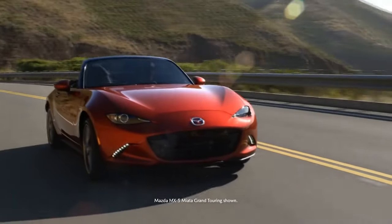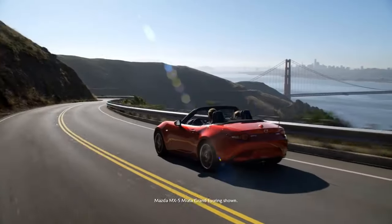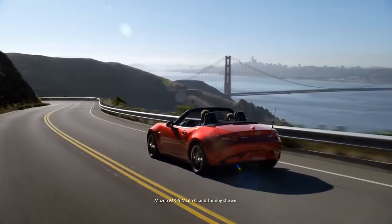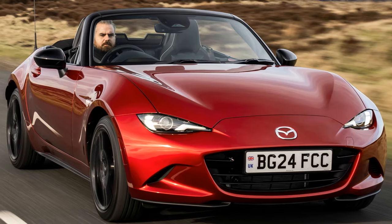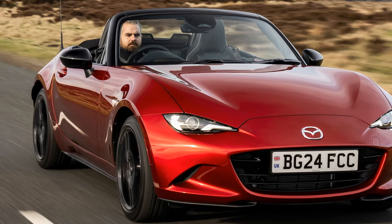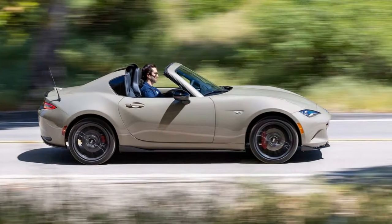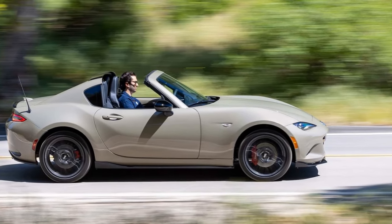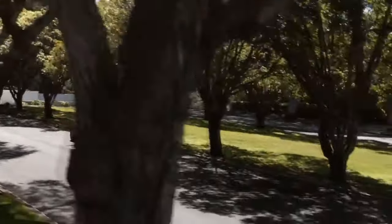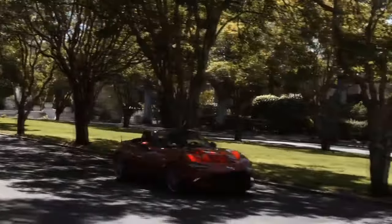Mazda may not sell a vast number of MX-5 models, but that hasn't deterred the brand from relentlessly pursuing sports car perfection at a relatively affordable price. The fourth-generation ND version features an incredibly well-balanced chassis, precise steering, an impressive power-to-weight ratio, sharp looks, and the classic MX-5 fold-away roof. Yet Mazda's engineers have continued to refine the 35-year-old formula even further, resulting in the ND-3.